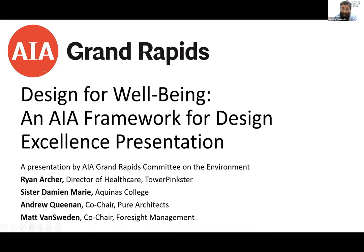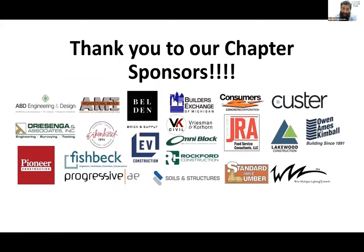Before we get into the actual presentation, just a moment to thank the folks that make this all happen — our AIA Grand Rapids sponsors. They provide the resources that our chapter needs to do this work, to have these meetings, to share these resources. In large part, we couldn't do what we are doing without their support.